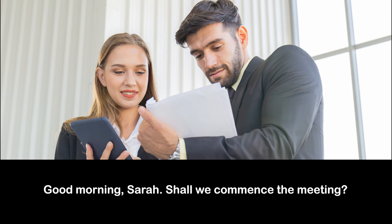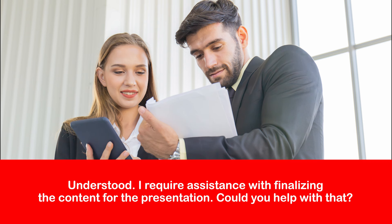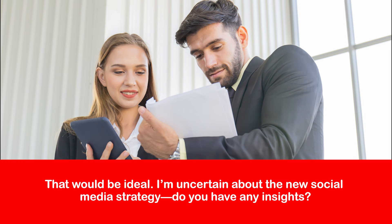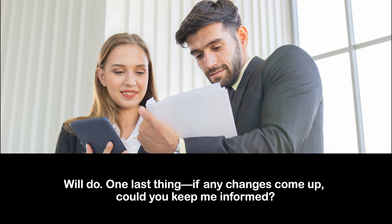Good morning, Sarah. Shall we commence the meeting? [pause for viewer response] Certainly. We've made significant progress, but I have some reservations regarding the timing of the product launch. [pause] Absolutely. I'll attend to that promptly. We should aim to complete everything by the end of the day. [pause] Yes, I've reviewed the proposal and it seems satisfactory. I'll refine a few details before we move forward. [pause] Will do. One last thing — if any changes come up, could you keep me informed?